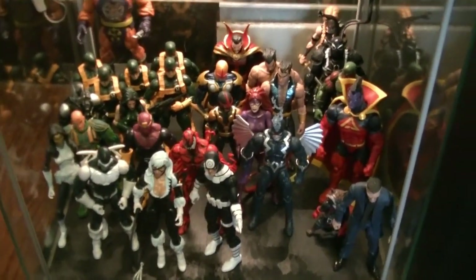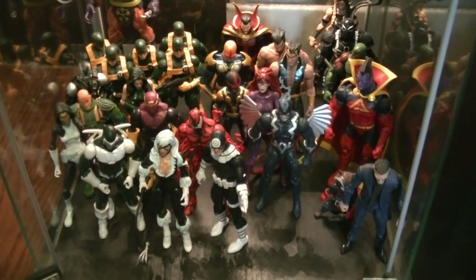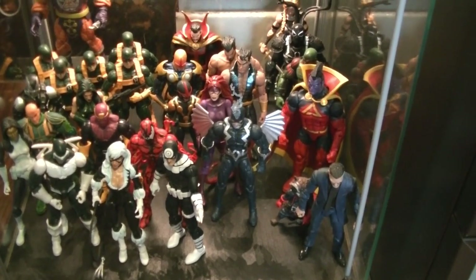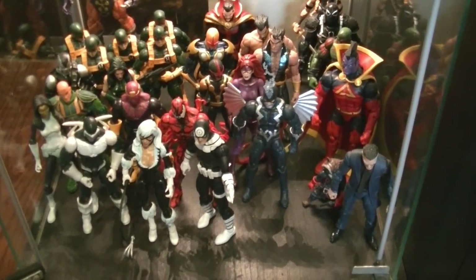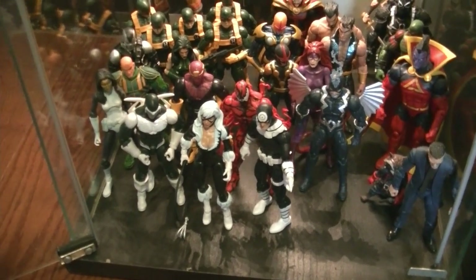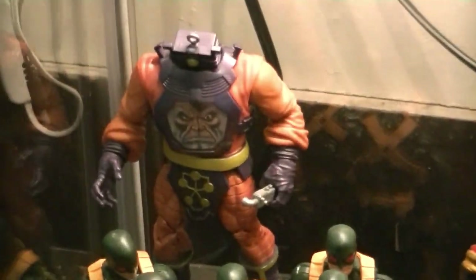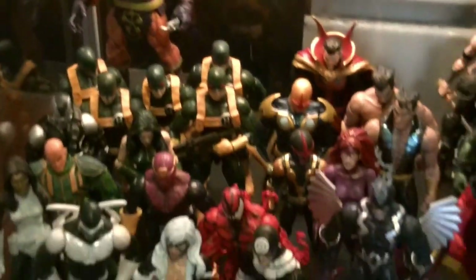Down here is more of a combination — cosmic beings like Gladiator, Nova, guys more from outer space — and then some of the baddies, some of Spidey's villains as well as Hail Hydra. I still think this is one of my favorite BAFs: this little guy right here, Zola.